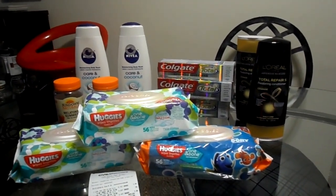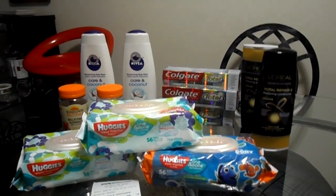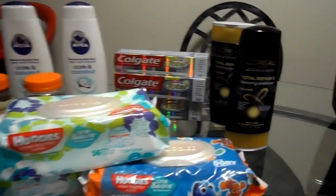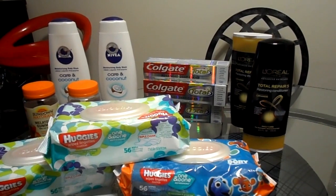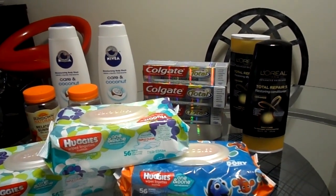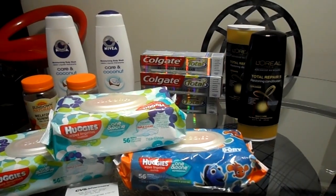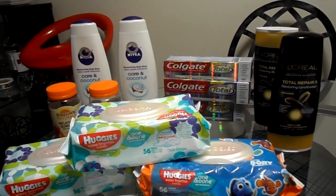Hi guys, welcome back to Couponing with Tasha Denae. This is my CVS haul from this weekend's sales paper. They have some really good deals giving you back some really good Extra Care Bucks that end up being money makers, and we all love the money makers.